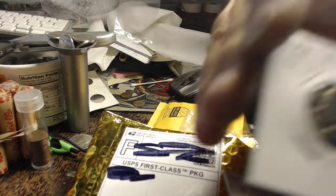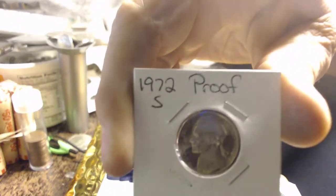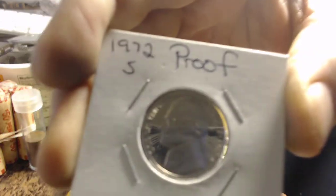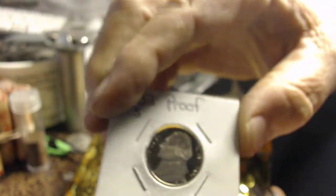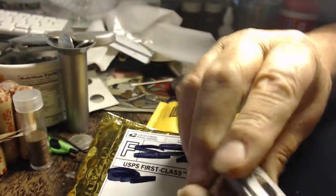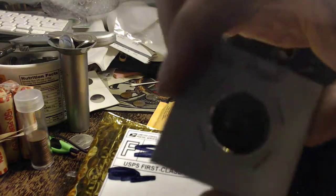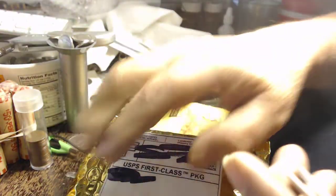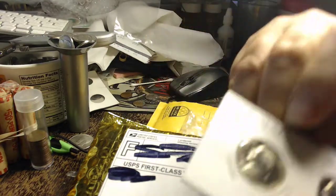Got a 72S, another 72S, a 2003S, a 1963 proof, and an 88 and an 81 BU Jefferson.